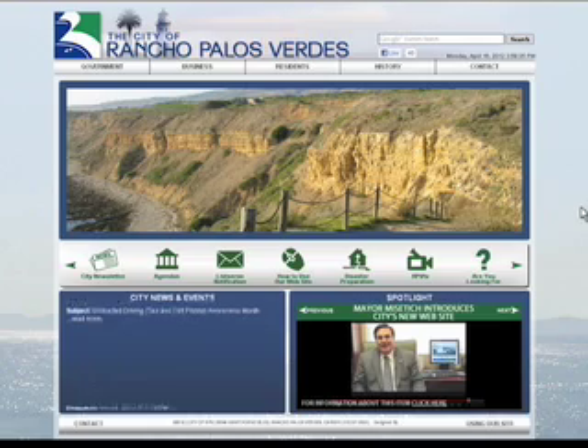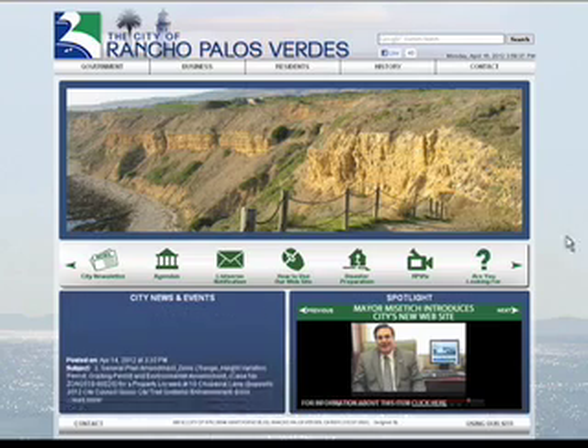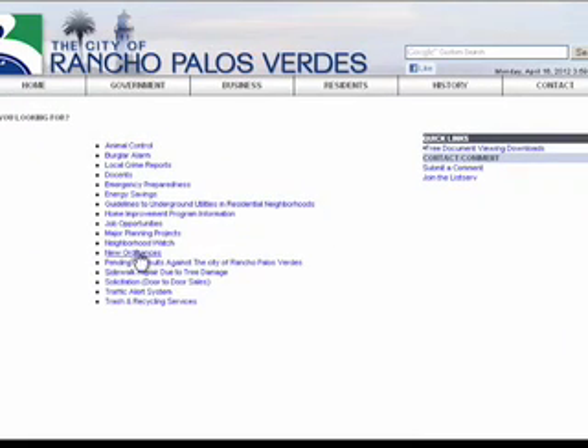Or you can go to the icon in the middle of the home page called 'Are You Looking For?', which will bring up a list of commonly asked questions.